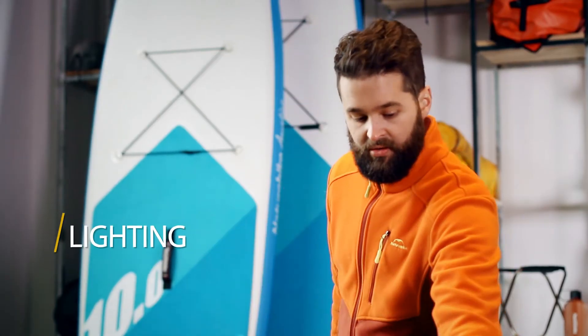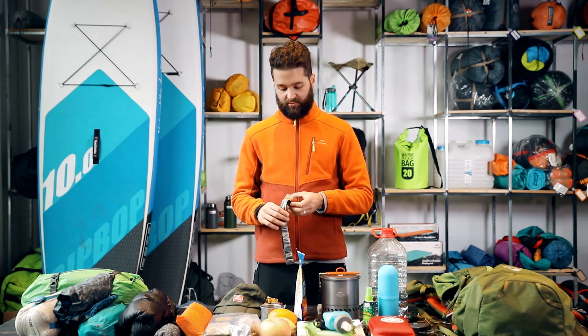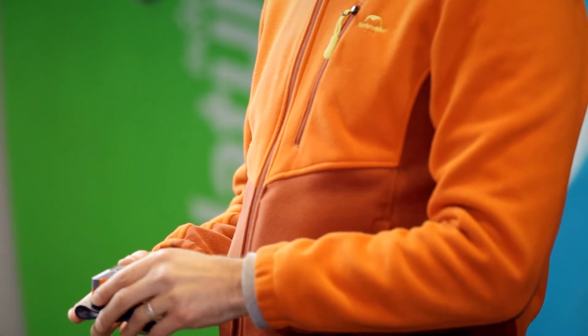Lighting. We suggest taking a headlamp. It's great for when you're on the trail when it's dark, to use in your tent when you're reading, or even when you're preparing a meal.